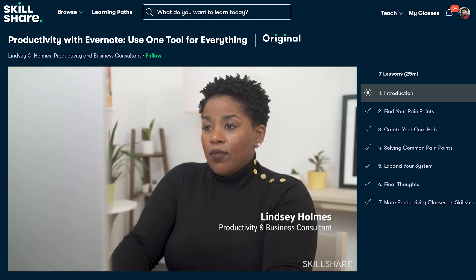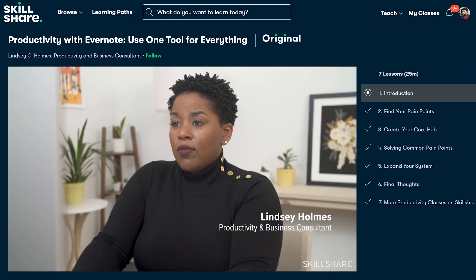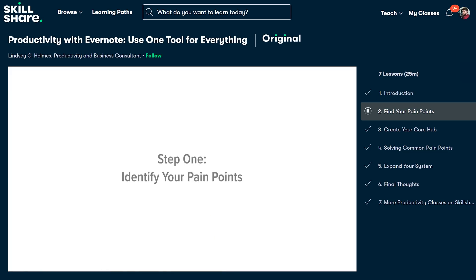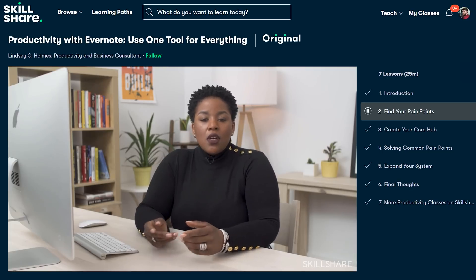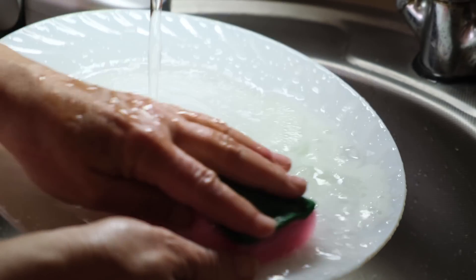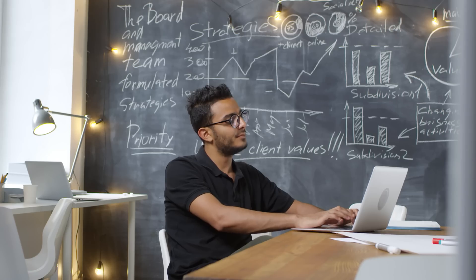I'm someone who's easily distracted, even when doing important work. I came across Lindsay Holmes's class called Productivity with Evernote. In this class, Lindsay teaches you how to eliminate distractions, which gives you more time to do creative work. She teaches how to find the pain points that occur during the day and how to solve them. I learned how to implement this in my own work — for example, when finding ideas, writing scripts, shooting video, or even small annoying tasks. She gave me the motivation to be more productive and I can definitely recommend this class to anyone.